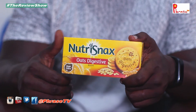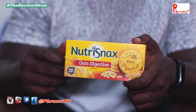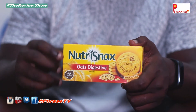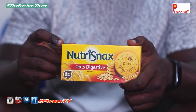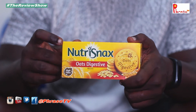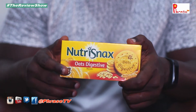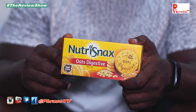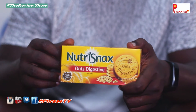Good morning beautiful people, it's your boy Fraze and welcome to Fraze TV. See the product I'm holding right now — it's the Nutrisnacks, that's the new it product, the new product on the block. Ghana's favorite biscuit — a couple of months ago this biscuit was launched onto the Ghanaian market and people have been going helter-skelter just to get a taste of it.